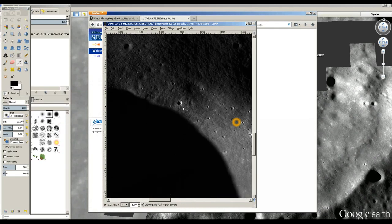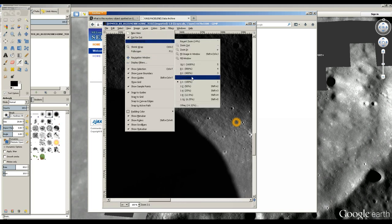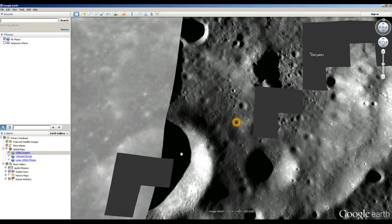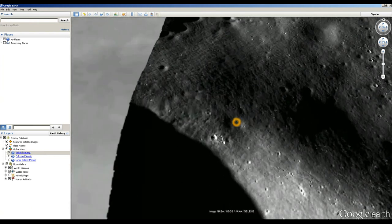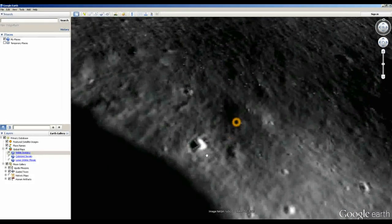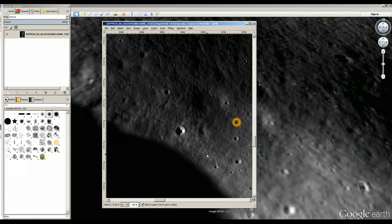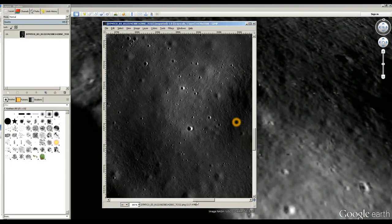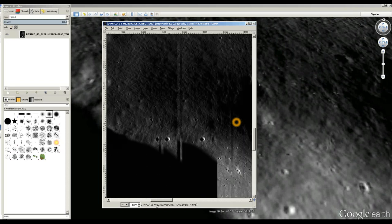I've already converted it to a standard PNG file, and the crater of interest is right here. Now, where are the dots? Where is the UFO? They're not there. None of the dots in any of the craters are there — they're all clean. It's a nice, clean image. Google's processing has screwed it up.